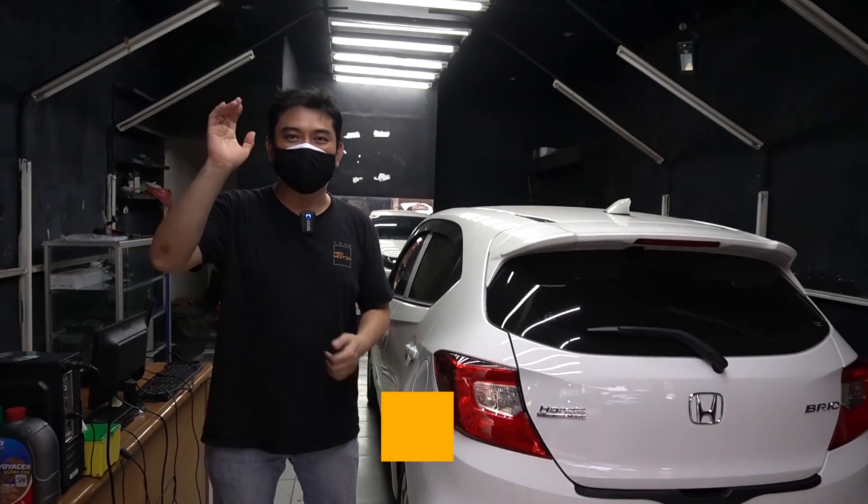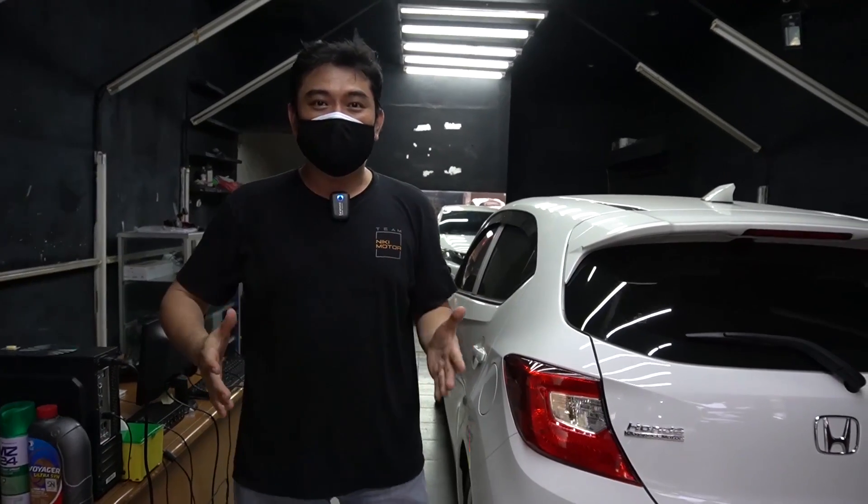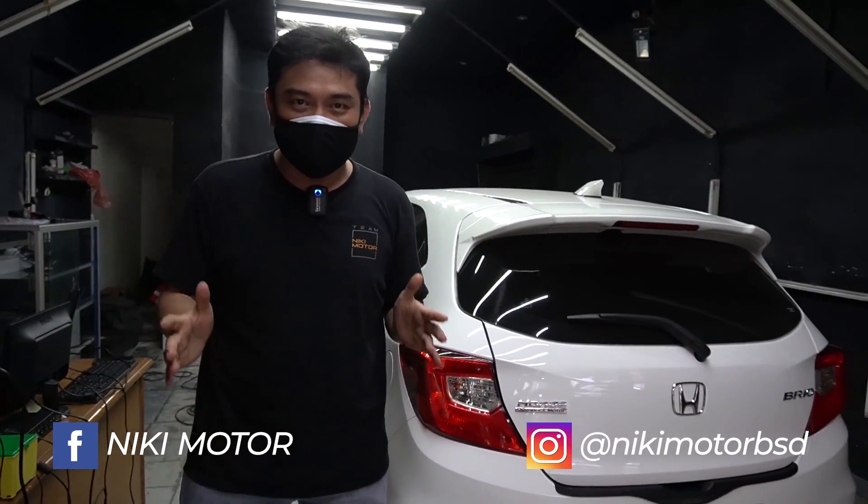Hello Car Audio Lovers, kembali lagi bareng saya Teddy JL di channel YouTube Niki Motor. Kita lagi berada di tuning pit-nya Niki Motor ya.